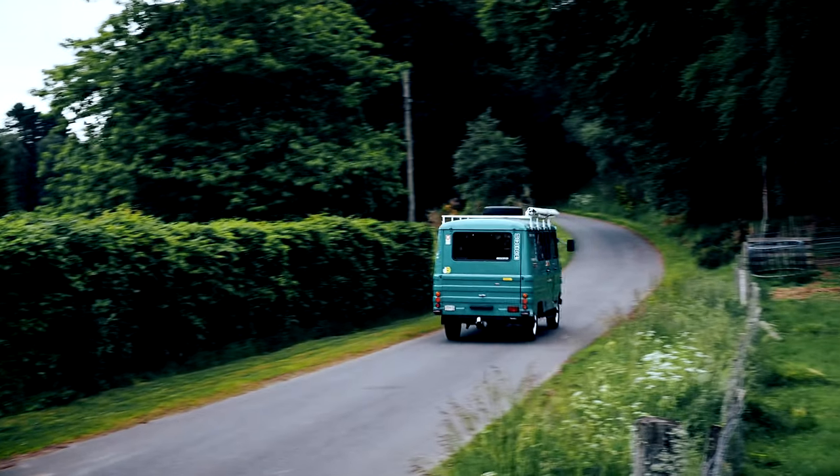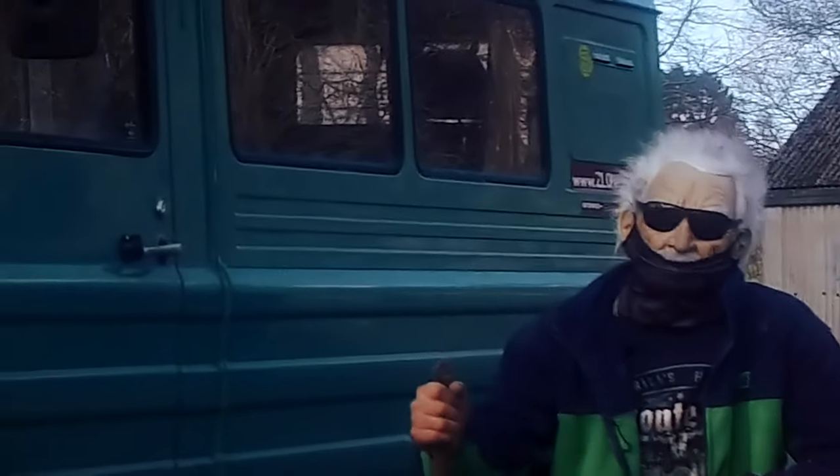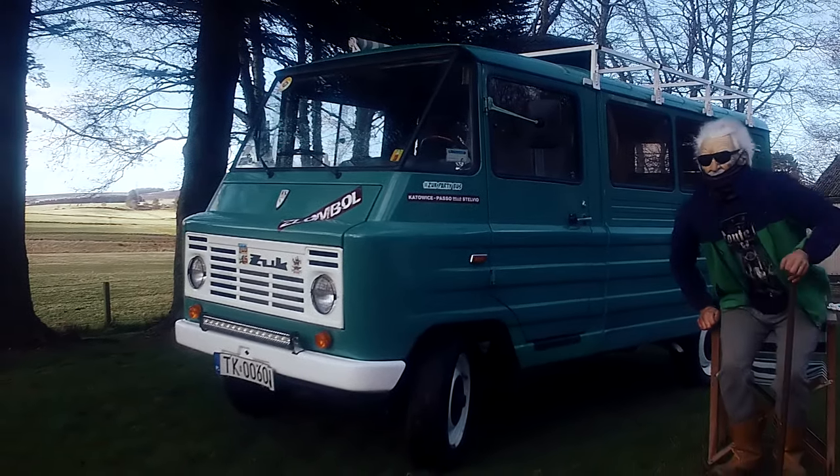I caught up with Karol to see if owning a Żuk had changed him. Well, as you can see, my van took longer than I expected — but now it's finally complete after just four years. Let's go for a drive.